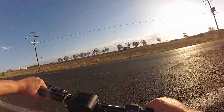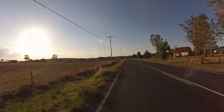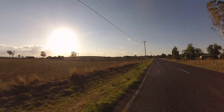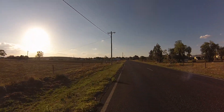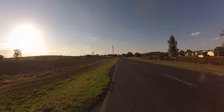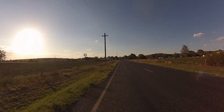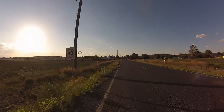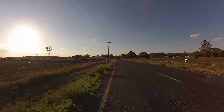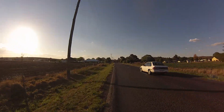Who cares about a stop sign? It's hard to get more Australian than the old water pump windmill over there.